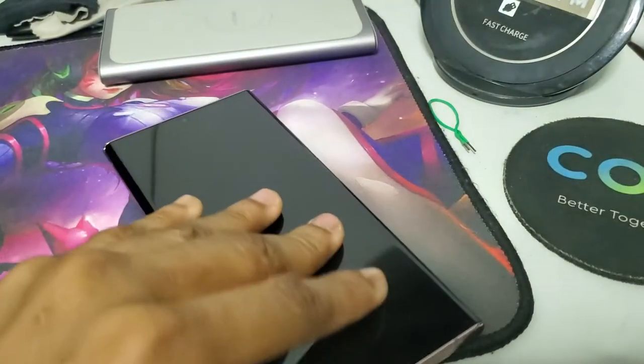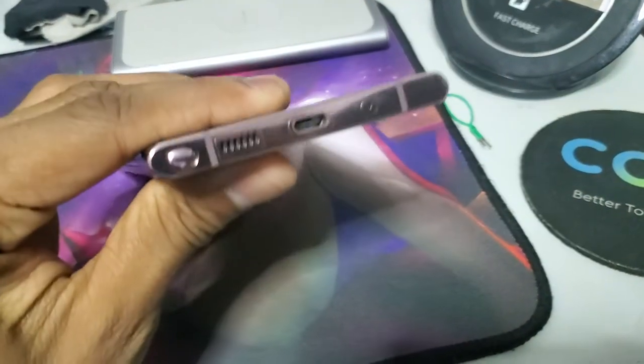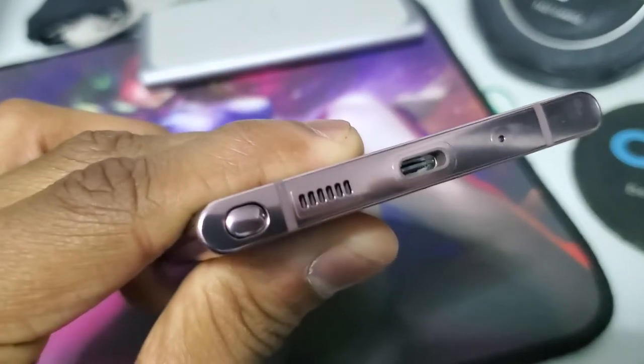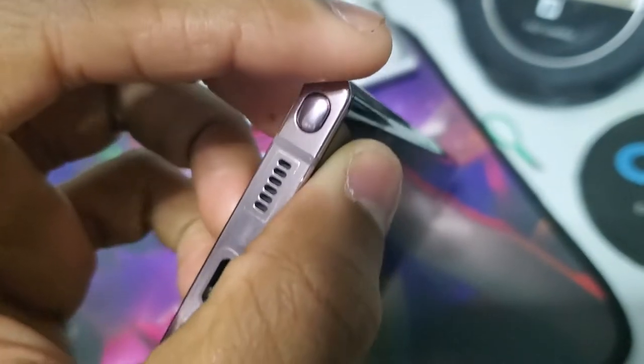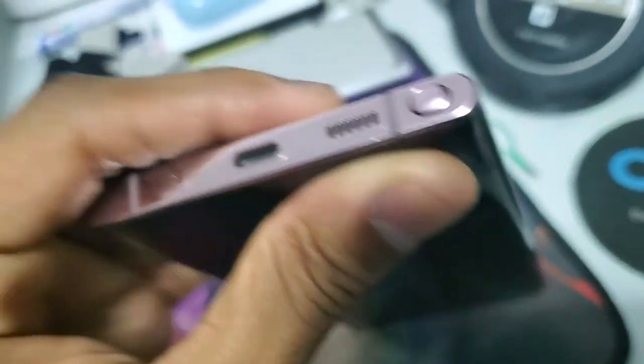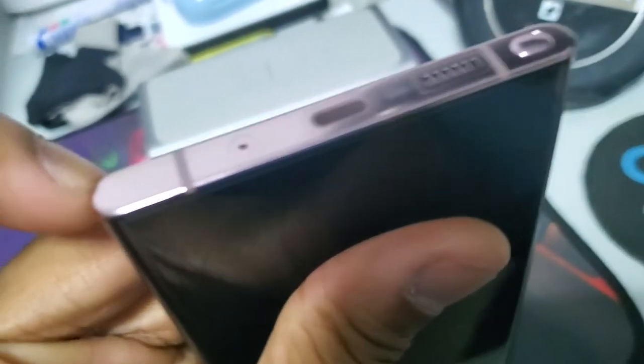Welcome to another TechHard Pro video. This will mostly be about something that happened with my Galaxy Note 20 Ultra. It started happening basically since December, but I didn't take much notice until January, when something even worse happened.